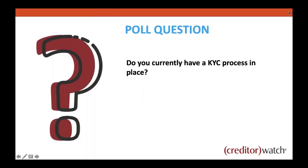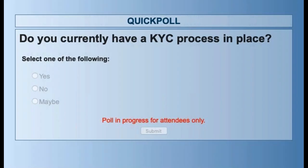Straight into a quick poll question: do you currently have a KYC process in place? This will give me a good understanding of how many people are doing it — or necessarily doing the right or wrong thing. We put a 'maybe' in there because plenty of people probably think they are but are unsure. Hopefully we can clear that up today. I'm expecting a fairly even balance of yes's, no's, and maybes.